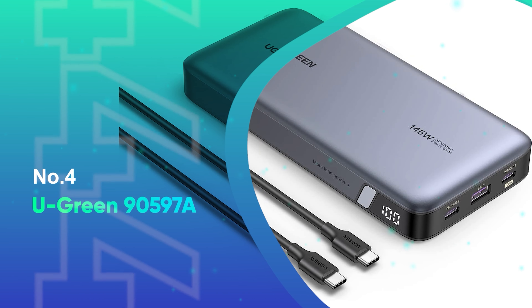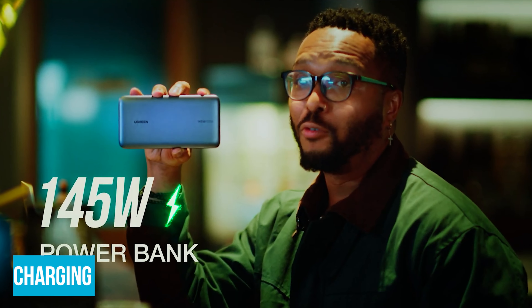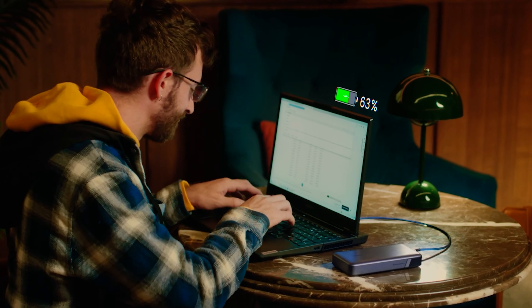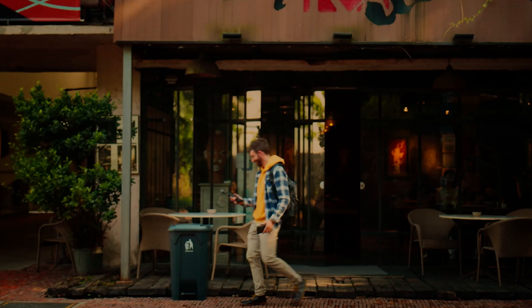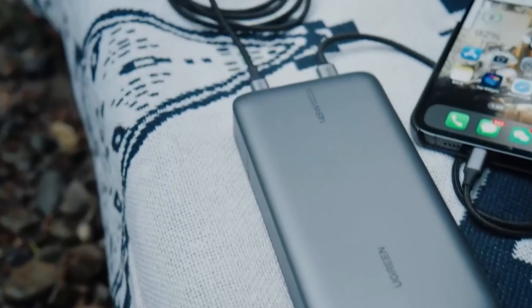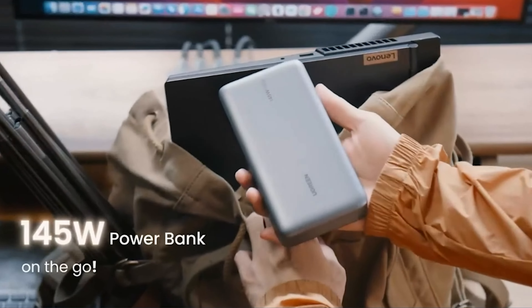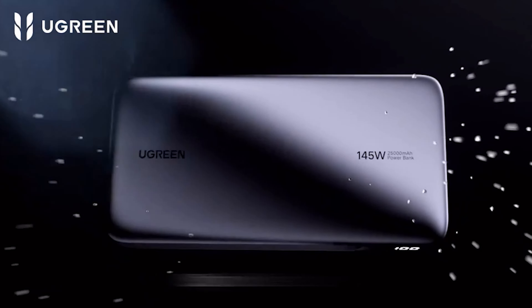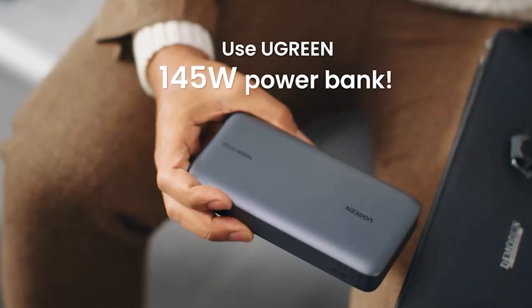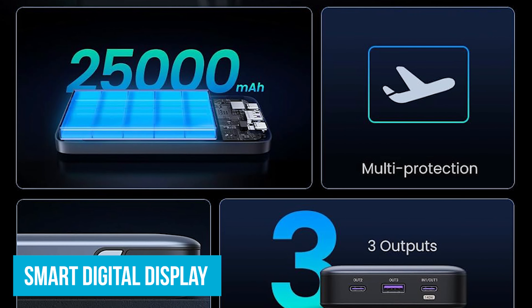Number 4: Ugreen 90597A. If you're tired of your laptop dying when you need it most, the Ugreen 90597A is here to save the day. Its 145-watt fast charging can juice up a 16-inch MacBook Pro from 0% to 56% in just 30 minutes. The 25,000 mAh battery capacity means you can fully recharge your laptop up to 1.3 times and charge your phone up to 5.6 times. Two-way fast charging lets you recharge the power bank itself in just two hours with a 65-watt PD charger, even while charging your devices. The smart digital display shows exactly how much battery life is left.